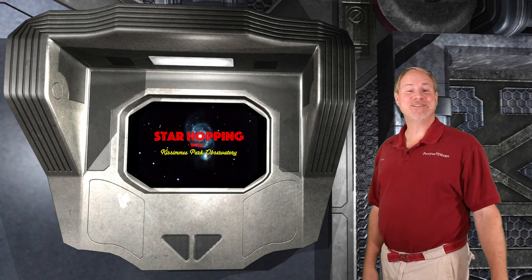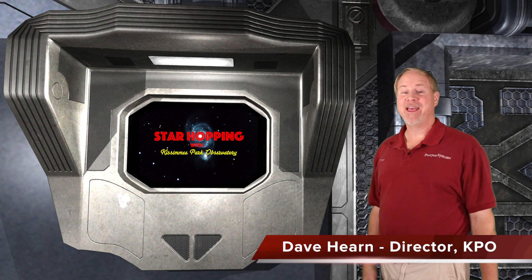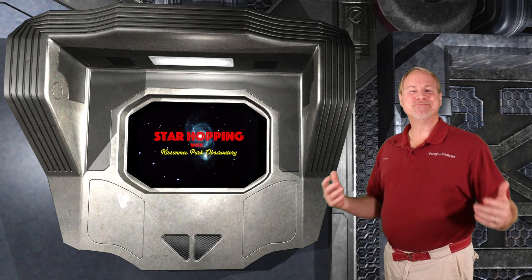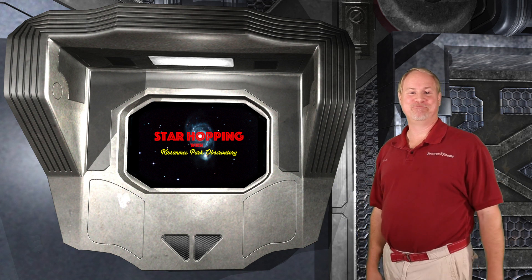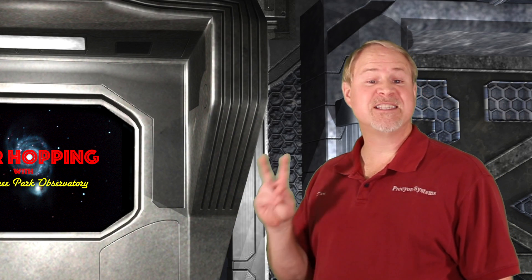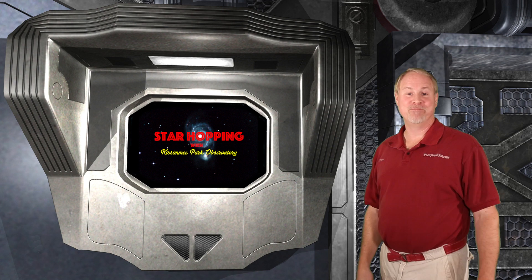Welcome to Episode 6 of Star Hopping with Kissimmee Park Observatory. I'm Dave Hearn, and I'm absolutely ecstatic to be your host. In this series of programs, we'll show you the most beautiful sights in the night sky and explain exactly how to find them with your binoculars or your telescope. In this episode, we'll be exploring what is most probably the second most well-known constellation in the sky, right after the Big Dipper.